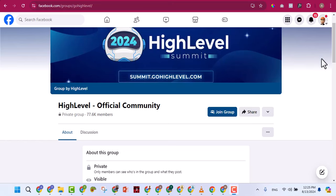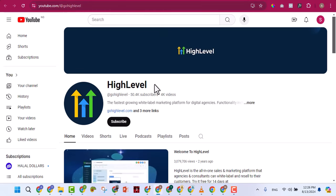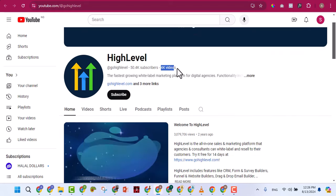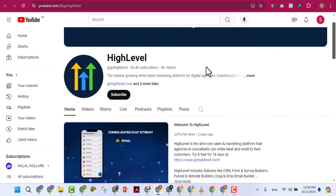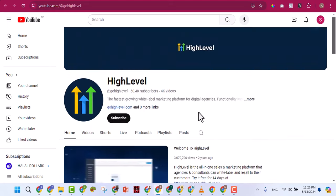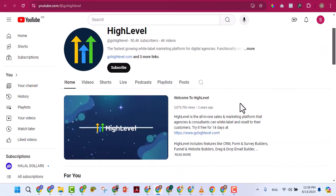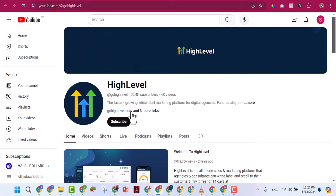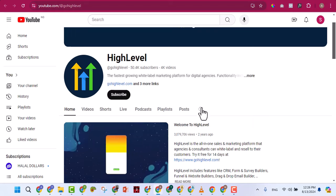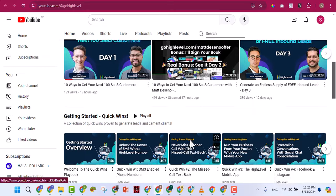If you go to YouTube and search for the official GoHighLevel YouTube channel, you'll see they have over 4,000 videos explaining everything you can do with GoHighLevel. If you have a problem with anything, just come here and search — you don't have to wait for anyone. On their channel, if you click the search icon, it searches only their own videos.